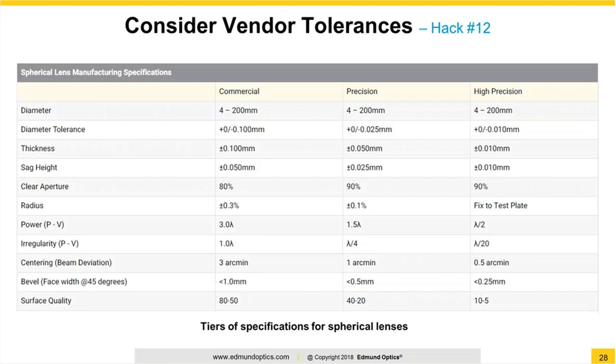For hack number 12, consider what your vendor's tolerances are. All optics manufacturers nowadays have a similar chart to this one, and we have several depending on the type of optics. This example is for sphericals, but there are ones for aspheres and plano as well. There are three groupings: a kind of good, better, and best-we-can-do column. The commercial column on the left is really the cheapest you'll be able to get. Anything looser than these tolerances really won't save you any money, because these are the tolerances we'll hit without really trying — there isn't scrap, so we're not getting rid of parts that are looser than these.